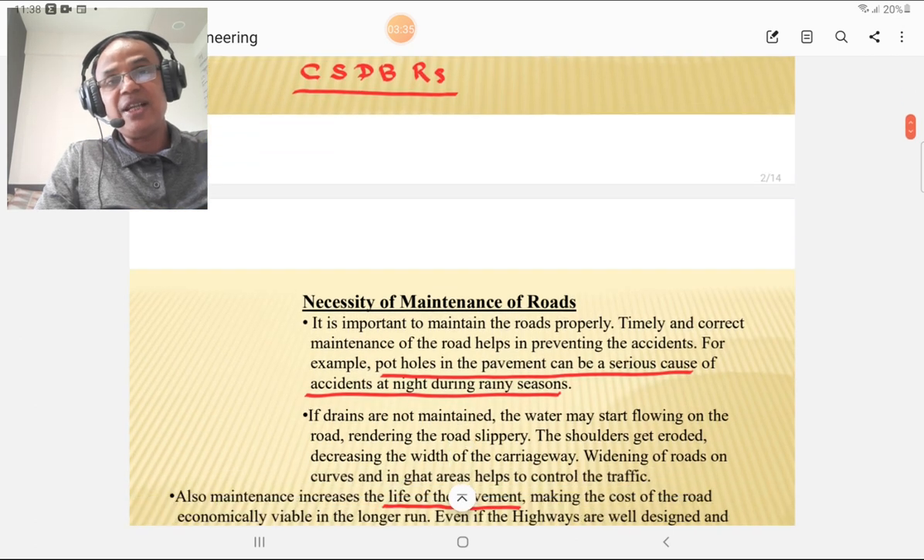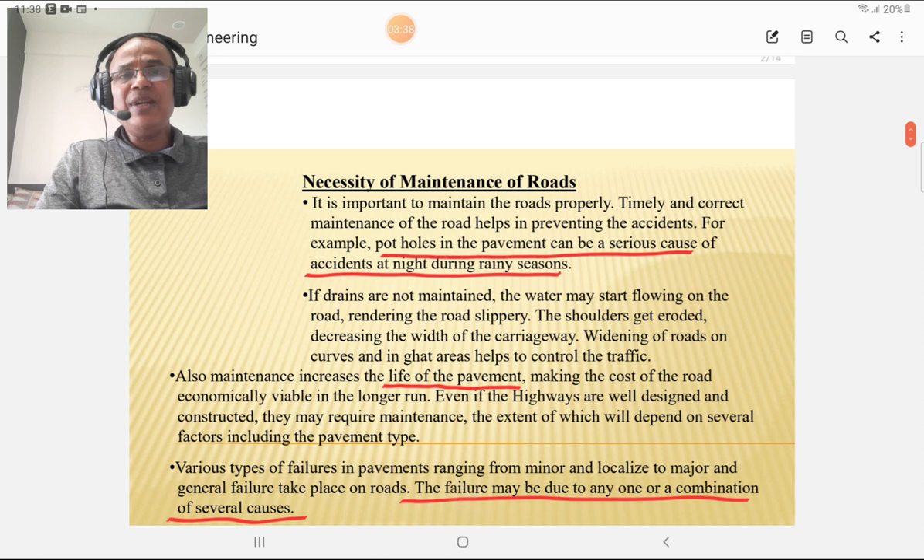These are the different types of maintenance. What is the necessity of maintenance? Maintenance is required to keep the pavement in serviceable condition. Potholes are the major concern causing accidents at night, in rainy season, and in daytime — because potholes are very dangerous. In rainy season, they are filled with water and travelers don't know the depth of the pothole or rut, which causes accidents. If drains are not properly maintained, water may flow through the carriageway and cause shoulder damage.